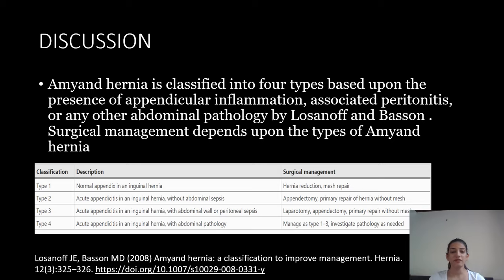Surgical management depends upon the type. In Type 1, we only perform hernia reduction and mesh repair. In Type 2, we perform appendicectomy and primary repair of the hernia without mesh. In Type 3, we perform laparotomy, appendicectomy, and primary repair without mesh. In Type 4, management follows Types 1 to 3 and any associated pathology is investigated as needed.